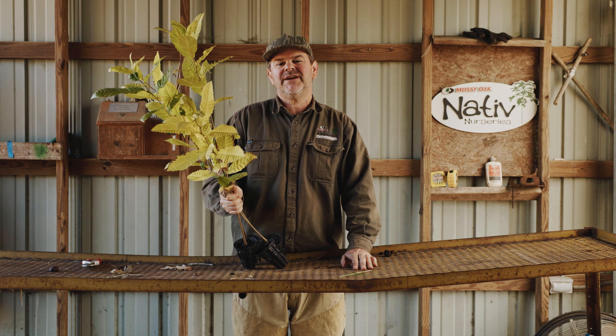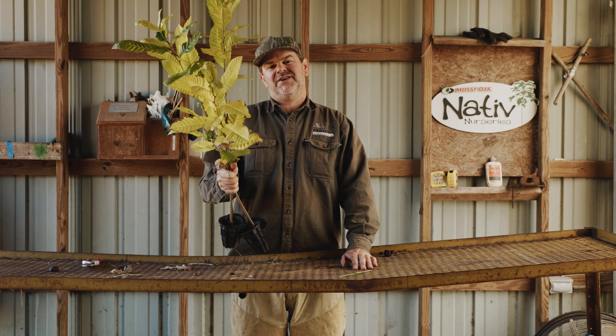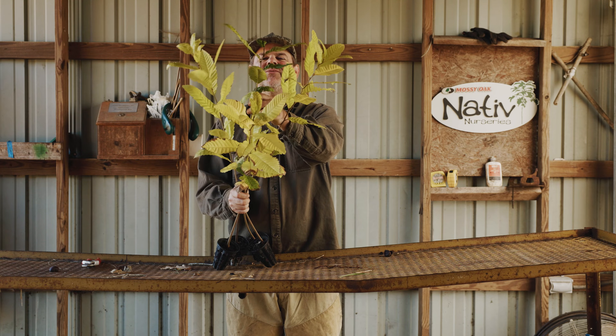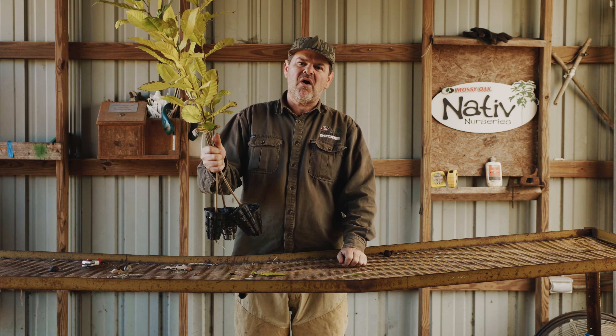Hey guys, Dudley from Native Nurseries here. I've got some air-pruned, containerized chestnuts from Native Nurseries. It's the fall of the year, so they're turning colors. Here's one that still has a little bit of green, but look at how robust they are.